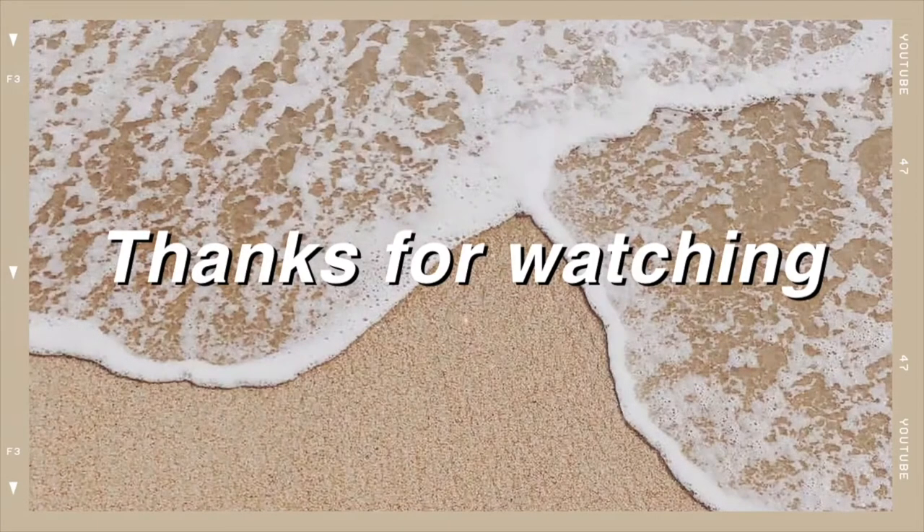Thank you so much for watching today's video. I hope you enjoyed, and I'll see you guys next week. Bye!